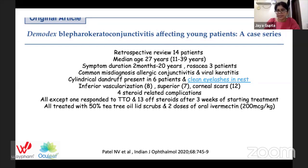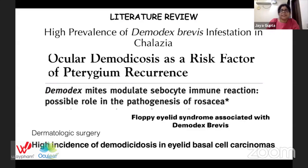From a recently published paper on Demodex blepharokeratoconjunctivitis — a retrospective review of 14 patients — the median age was 27 years (range 11–39). Symptom duration ranged from two months to 20 years. Rosacea was present in three patients. The common misdiagnoses were allergic conjunctivitis and viral keratitis. Cylindrical dandruff was present in only six patients; the rest had clean eyelashes. Corneal scars were seen in 12 patients, and there were four steroid-related complications. All except one responded to tea tree oil, and 13 were off steroids after three weeks of treatment.